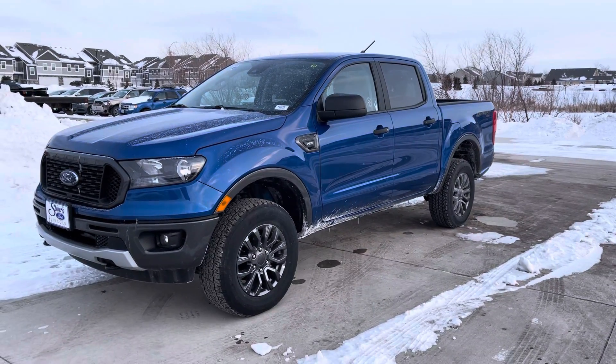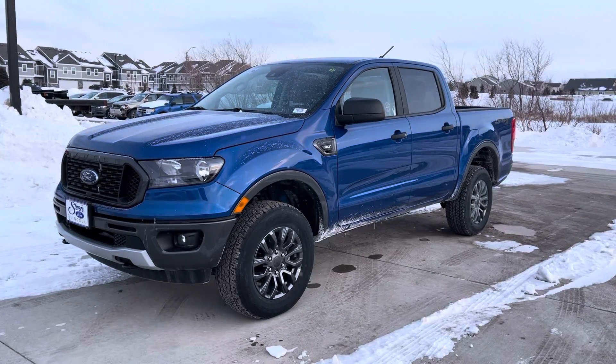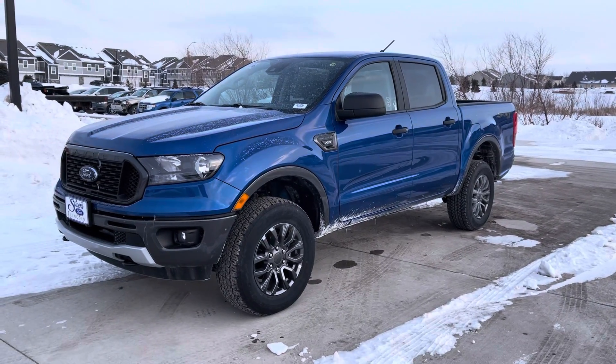Hey Mr. Carlson, Kevin Kissing here standing in front of the 2020 Ford Ranger XLT with the Sport Appearance Package that we've been visiting about.